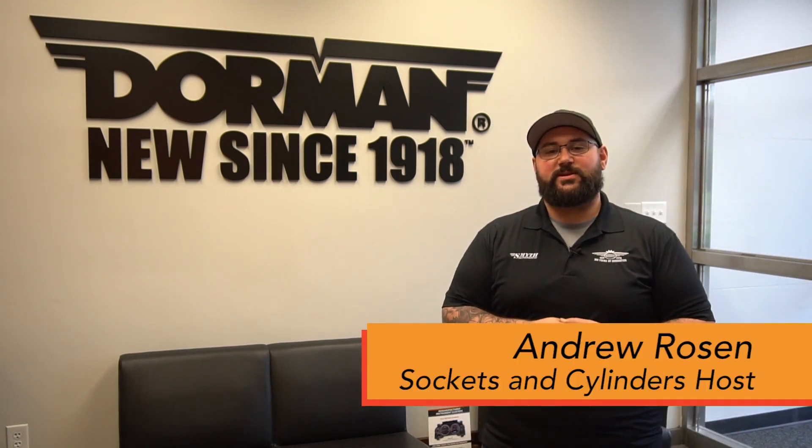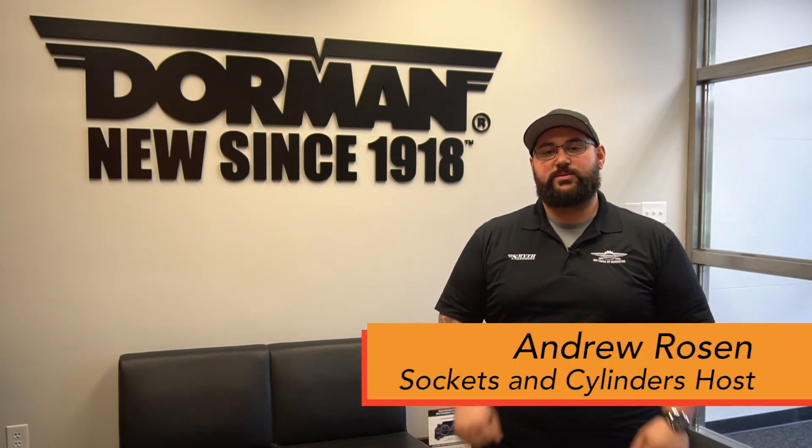Hey everybody and welcome to a special episode of Sockets and Cylinders. We're here at Dorman's Corporate Headquarters. We're going to tour the facility a little bit and see some of the areas where they develop all the products to help keep you moving.